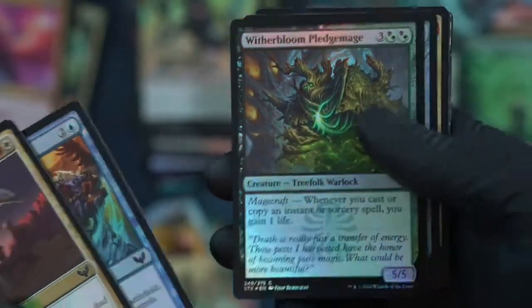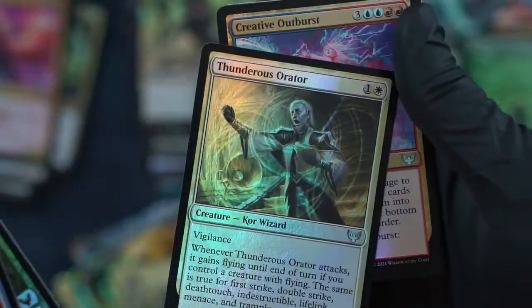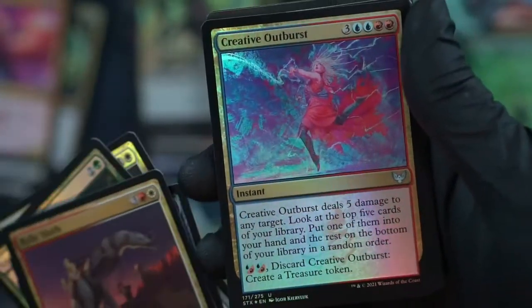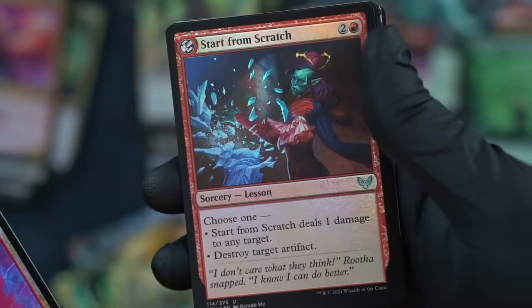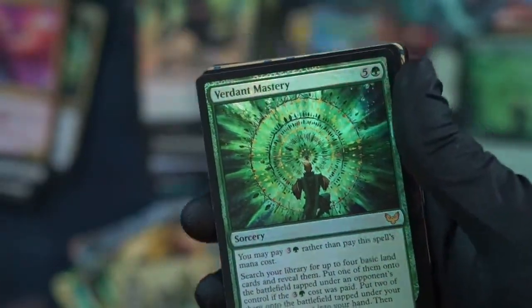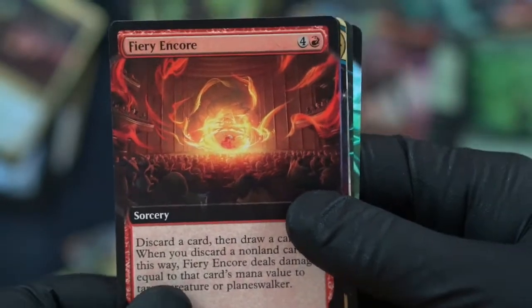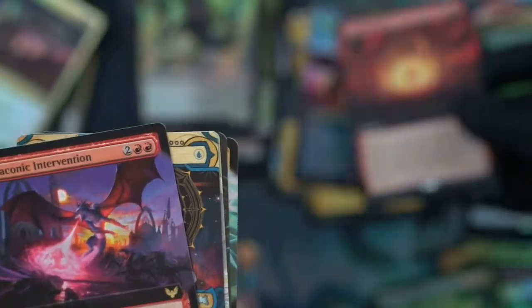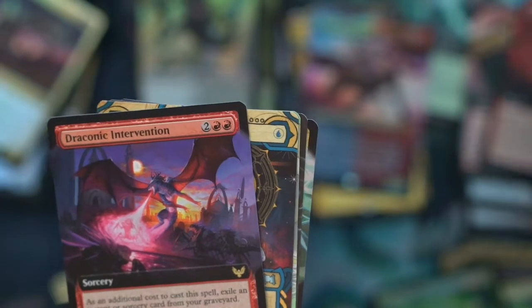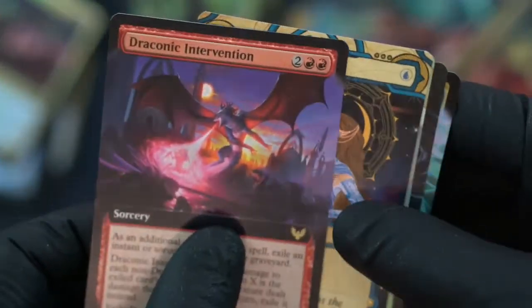Relic Sloth. Witherbloom Pledge Mage. Thunderous Orator. These are the cards with that crazy red and blue foiling — the way it pops. Start from scratch. Verdant Mastery again. Fiery Encore. We have two Verdant Masteries. Another Opt — this time non-foil. This gold etched — wow, right after another.